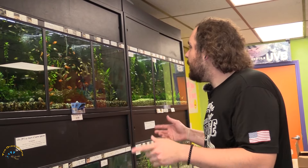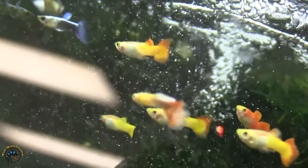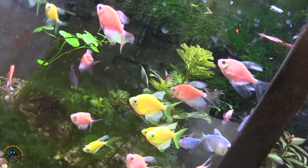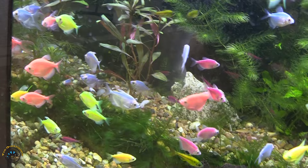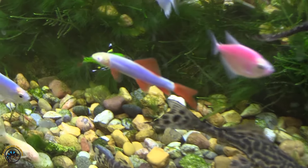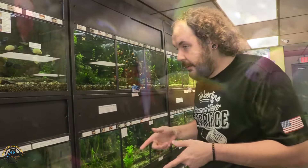We got a nice restock of normal male guppies and normal female guppies in assorted colors and patterns. We also got a restock of glowfish. We got in two yo-yo loaches, and I got in some glow sharks as well this week. We've been out of glow sharks for a little bit, so we got a restock of those in, and the yo-yo loaches are new.